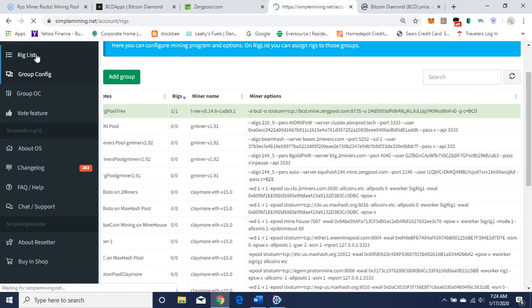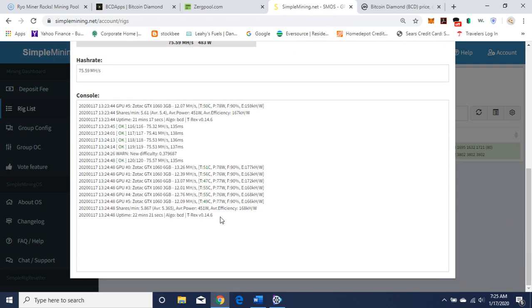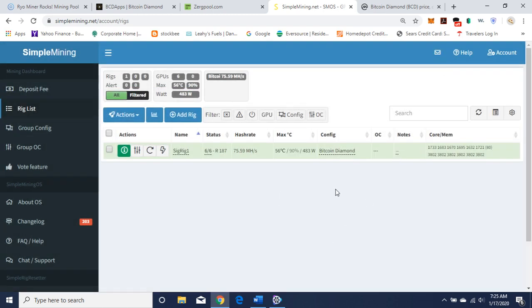Let's go to the rig list and my rig to see it mining. Here you can see I'm hashing away successfully, so it's working. I'll have the information in the description. Thank you for watching. Let me know — are you mining this? Do you have some? Do you like the project? Please leave a comment, or if you have a project you want me to look into and GPU mine, please let me know. Thank you for watching. Please like, subscribe, and share. Until next time.